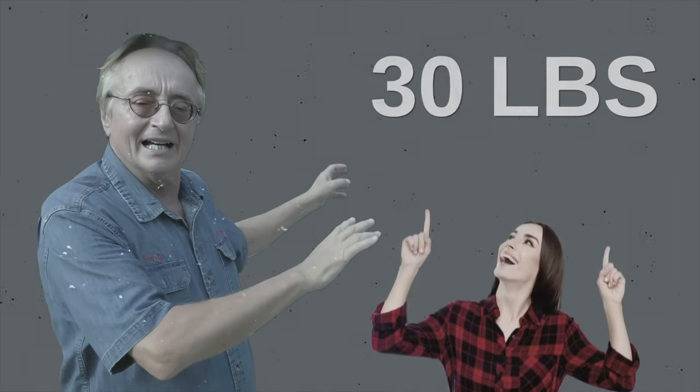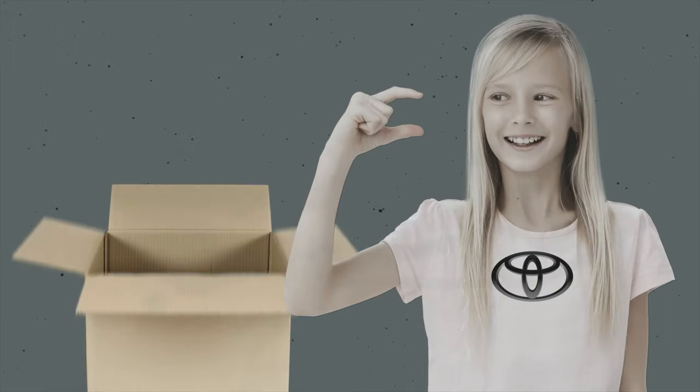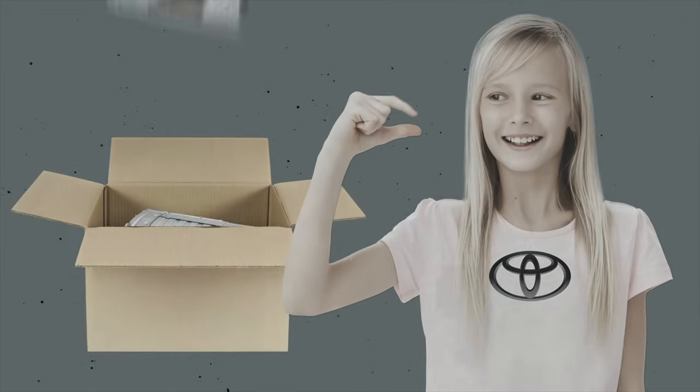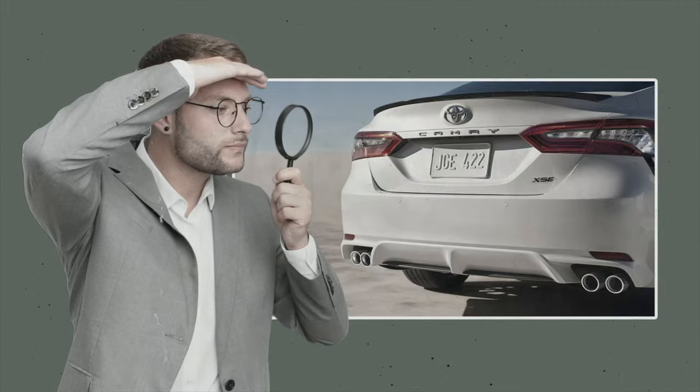The less weight your hybrid has to carry, the more efficient it is. Toyota also made its batteries more compact to allow even more space for other necessary components. Take the 2022 Camry hybrid — the trunk looks pretty standard, but if you look deeper, you'll see that the battery that used to hog all the space behind the seat is now hidden under the back seat.